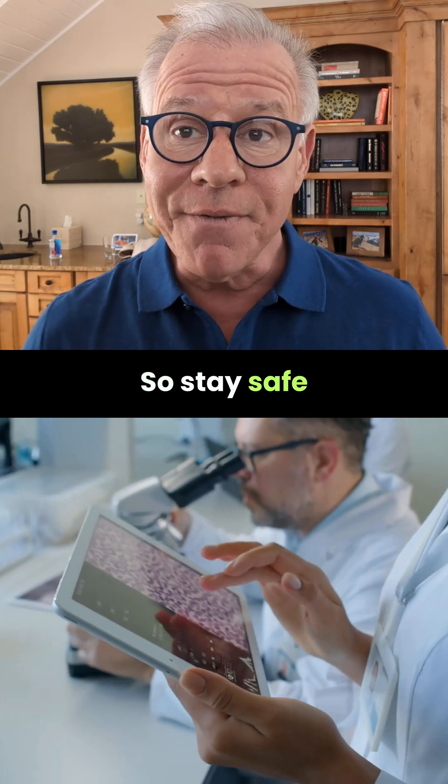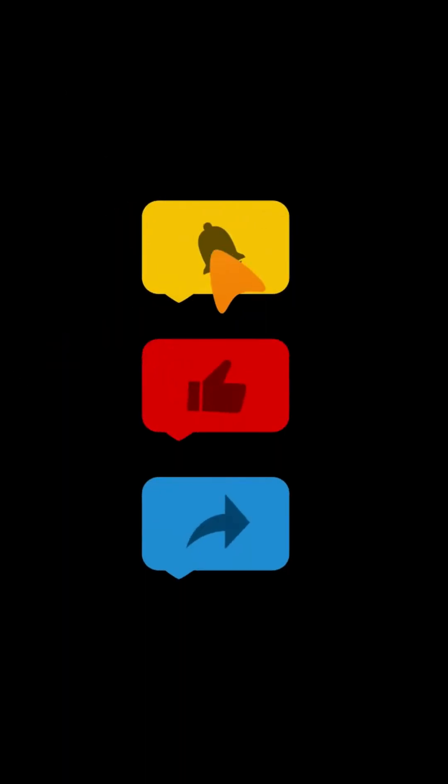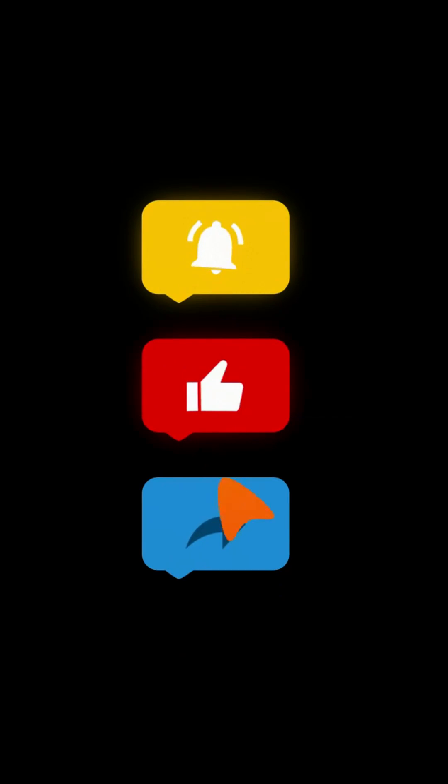So stay safe out there, and thanks so much for watching. Have a great day. Get this out to more patients by liking, commenting, sharing, and subscribing.